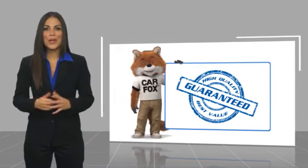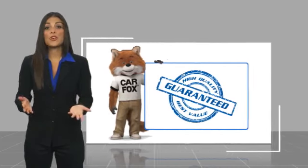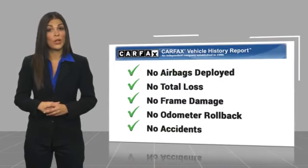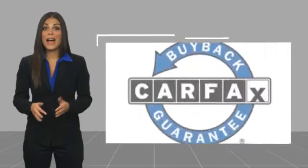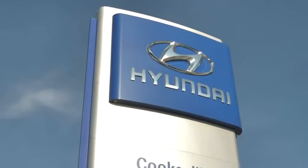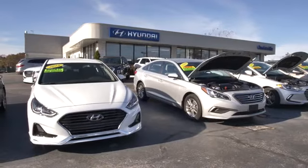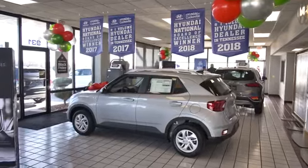Here's another high-quality vehicle with a Carfax vehicle history report. Be sure to find a complimentary copy of this report online or contact the dealership. This vehicle qualifies for the Carfax buyback guarantee. At Hyundai of Cookville, you're buying vehicles you can rely on at prices you can afford from people you can trust. Call today.